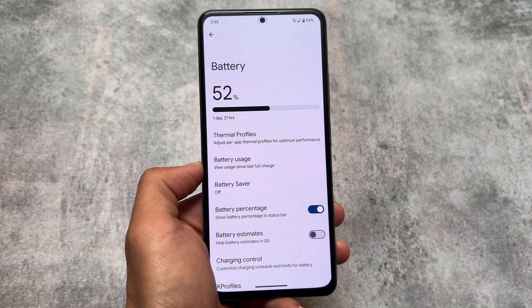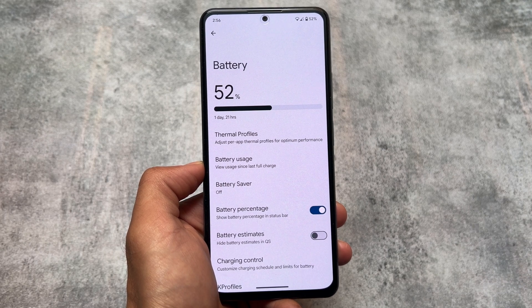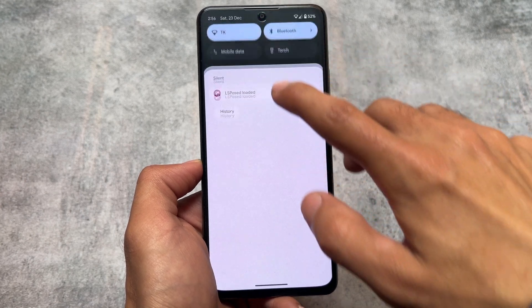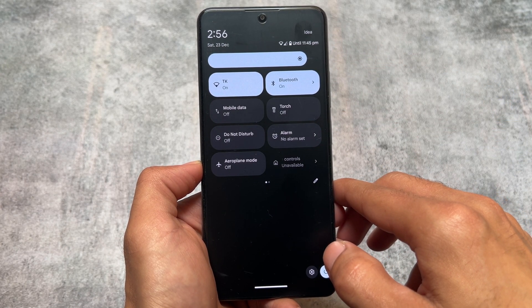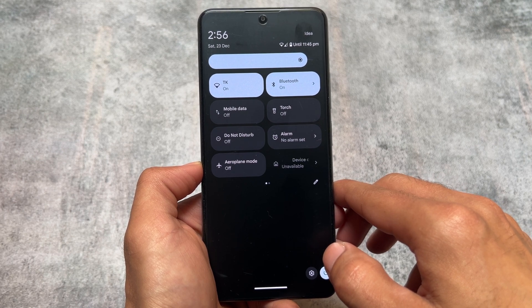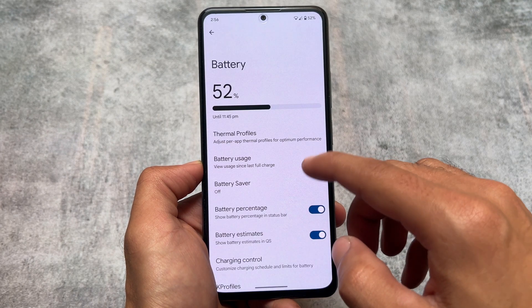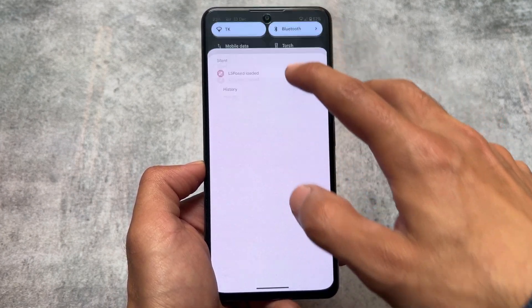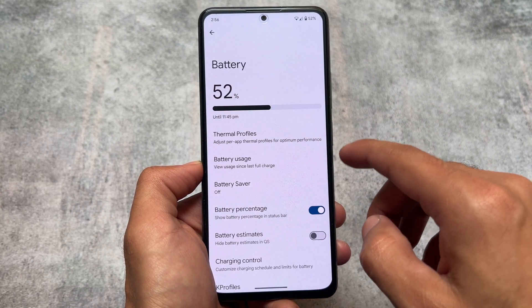One more thing: if you move on to the battery options, you will find the battery estimate option. You can simply hide or enable the battery estimate in the quick settings panel. If I enable this option and open the quick settings panel, you'll find something like 'until 11:45 PM' — a battery estimate available in the status bar. If I disable it, I'll just see the battery percentage. This is quite underrated but quite useful.